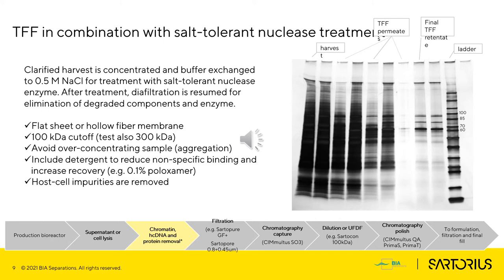If we go with the combination of TFF and nuclease treatment, it is good to select a salt-tolerant enzyme for three reasons. Conditions with higher salt are beneficial for serotypes more prone to aggregation, for example AAV2. Secondly, salt enables the complexation of host cell DNA and histones and enables better efficiency of DNase treatment. Third, it enables seamless transition to SO3 capture since higher salt improves performance of CEX capture. TFF can be performed on flat sheet or hollow fiber, and we use the biggest cutoff that still retains the virus — usually testing 100 and 300 kilodalton cutoff for AAV. As demonstrated in the SDS-PAGE, besides chromatin and DNA, also a lot of small proteins are removed during this step.